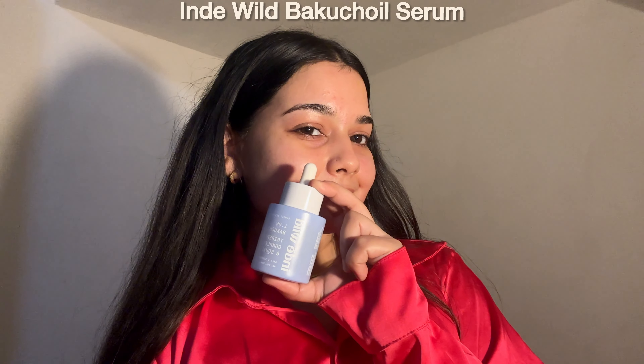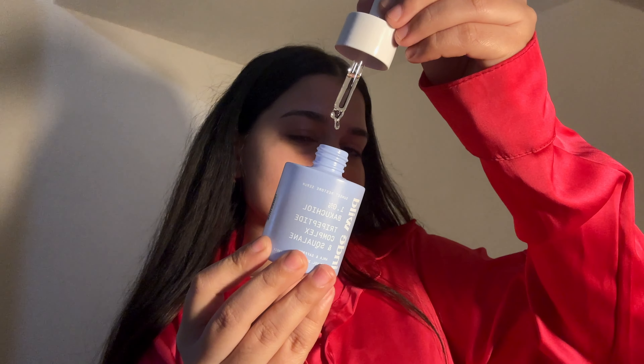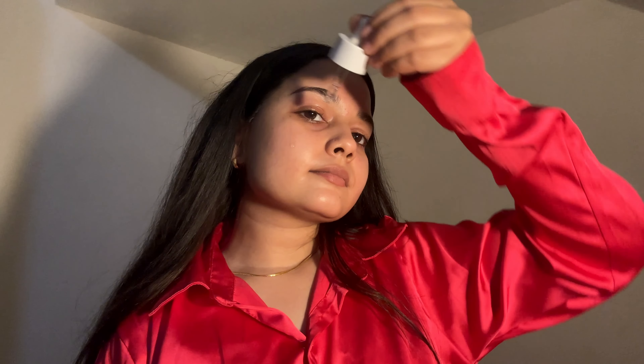Next is my favorite Indie Wild Bakuchiol Face Serum with Squalane. If you're hesitant to use retinol or looking for an alternative, this comes to the rescue. It has bakuchiol, a plant-based alternative to retinol, which offers the same benefits without irritating the skin. It helps reduce the appearance of fine lines, wrinkles and dark spots while improving skin elasticity and promoting a healthy glow. It also has squalane, a fantastic hydrator that locks moisture into the skin keeping it soft, smooth and supple. If you're looking to address signs of aging, fine lines or pigmentation without irritation, this serum is definitely worth a try.